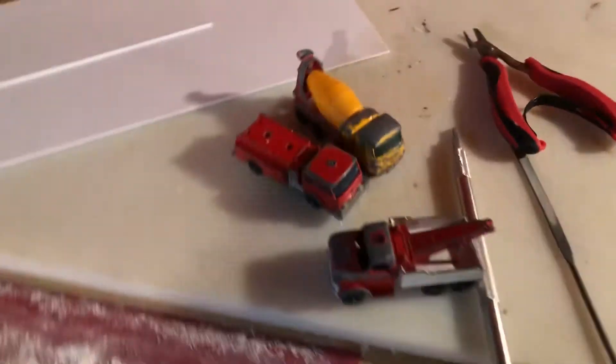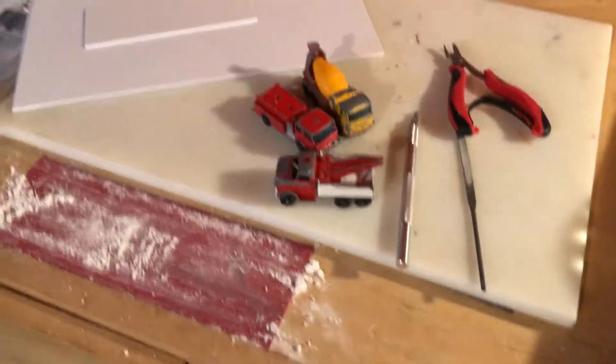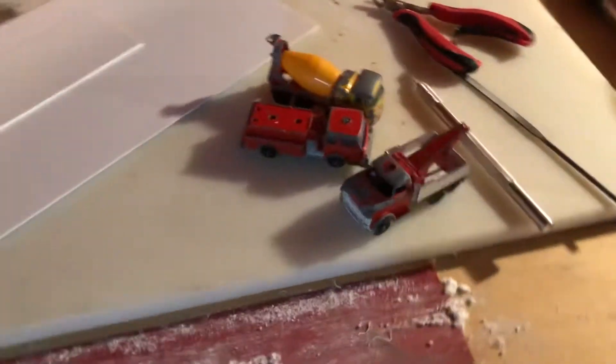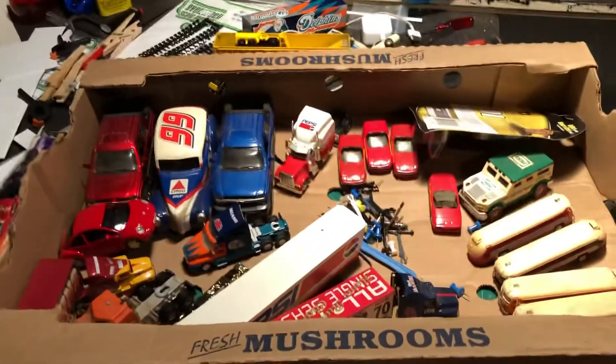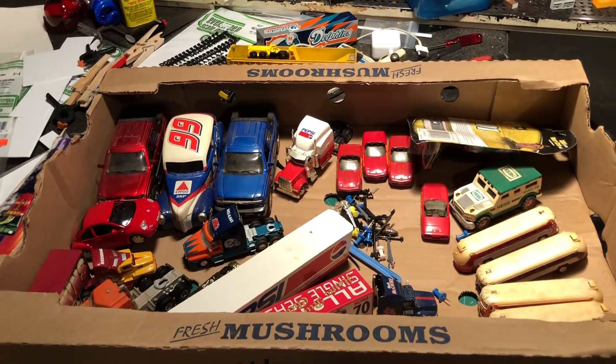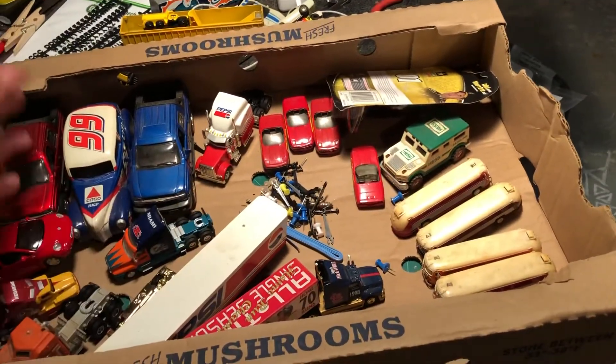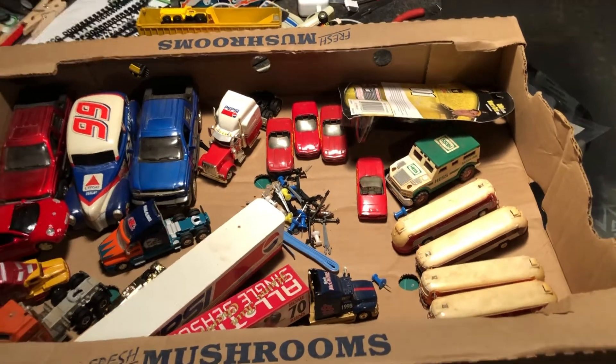These guys here — I don't know if I could even use these. I just bought them to save them, they're a buck each. I figure I'll sell them to somebody or trade them off. But yeah, that was not too bad of a haul for 13 bucks. Every time I have kids come over I always give them cars, so these guys here will be nice giveaways.